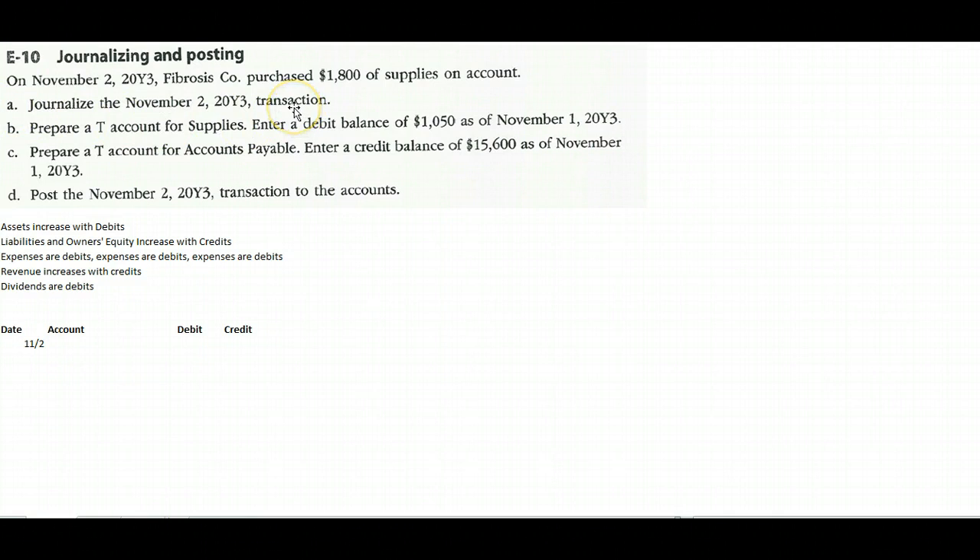For Part A, journalizing the November 2nd transaction: first we put a date, then we write the debit entry first. What is happening to supplies? Supplies is an asset, and assets increase with debits, so we debit the account Supplies for eighteen hundred dollars. Notice that we don't write 'bought supplies' or 'received supplies' — we use actual account titles, not phrases. That's really important.